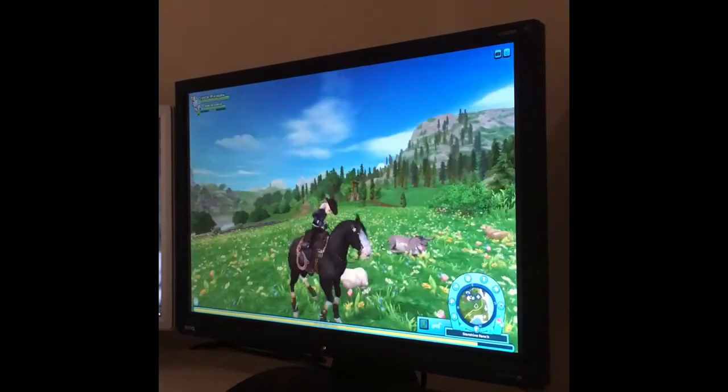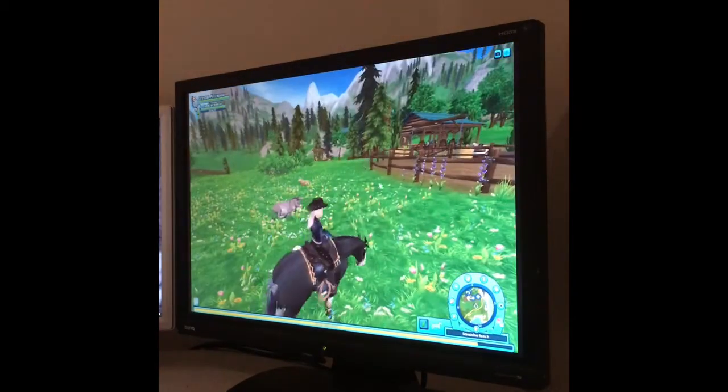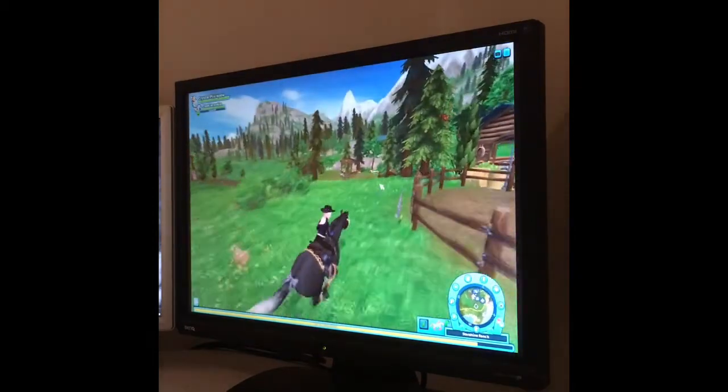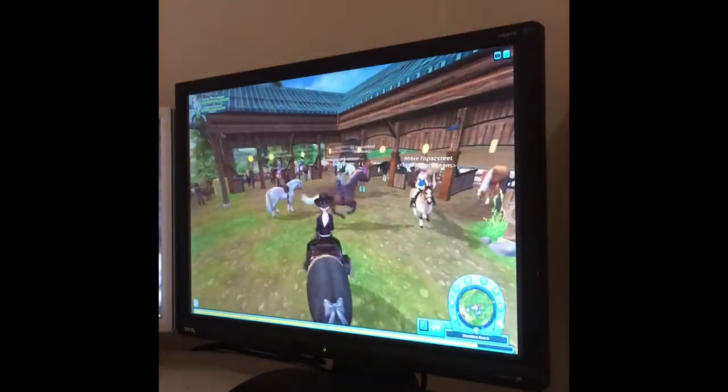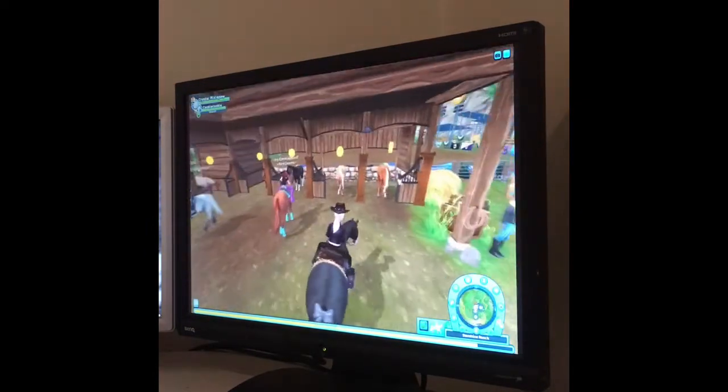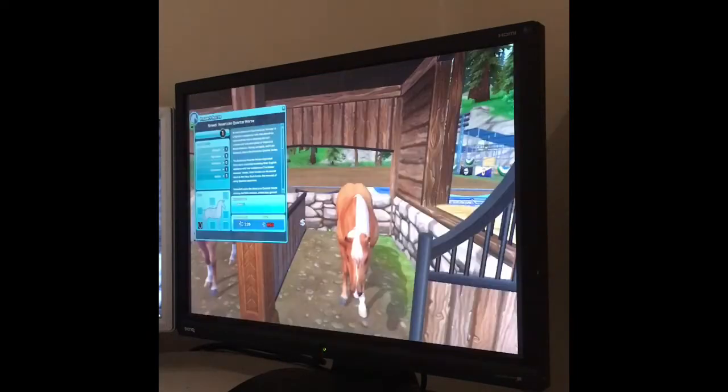Hello everyone, welcome back to another Star Stable video. Today four more new American Quarter Horses have come out, so let's go check. Here we are at the stable.